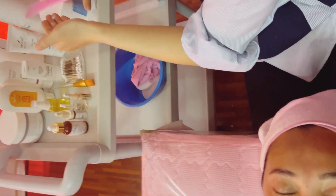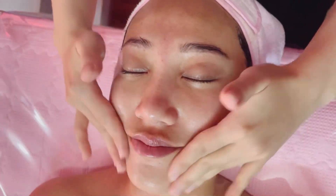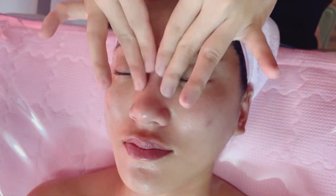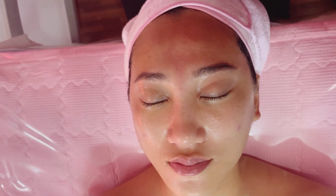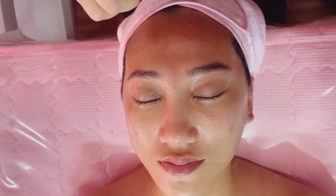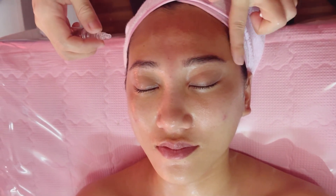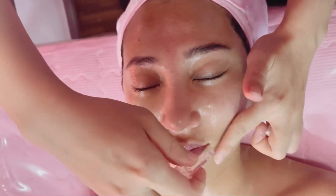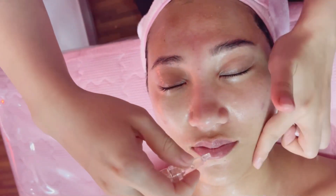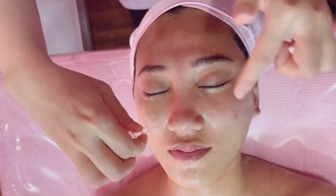Now I'm going to take a cream and apply a lot of vitamin serum. It's very good for the skin since it's Vitamin C. I'm going to use the Vitamin C serum and Vitamin C cream, and I will also massage the serum into the neck area.